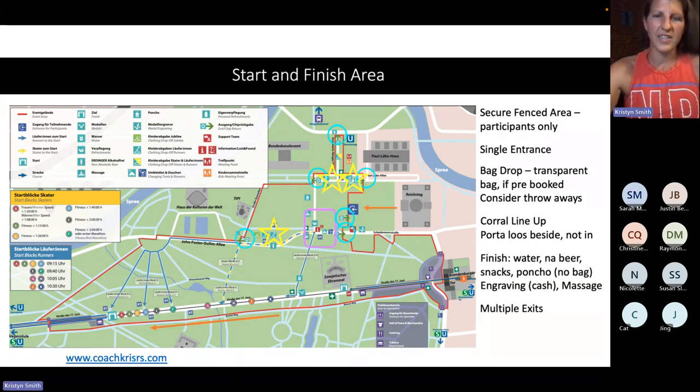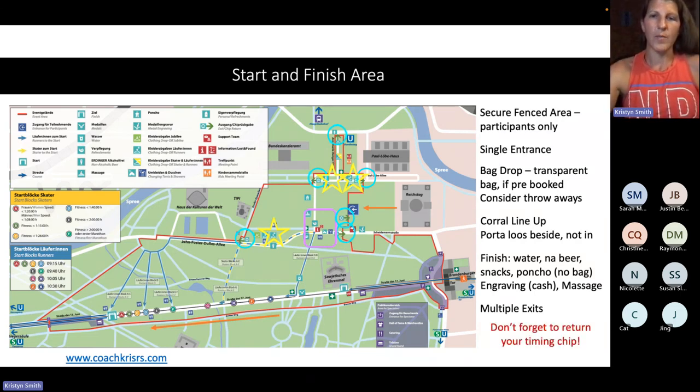These are all of the exits. As you can see, there are several exits to choose from. While you can only go in one way, you can exit out in any different direction depending upon where you're staying — lots of options there.